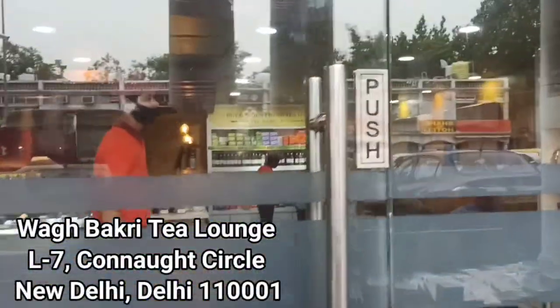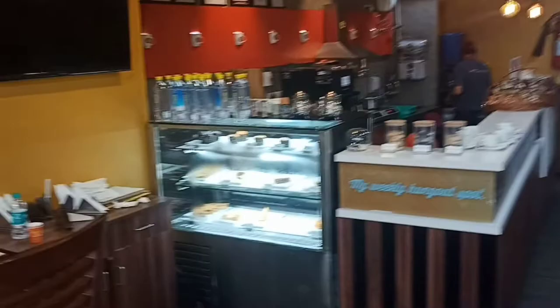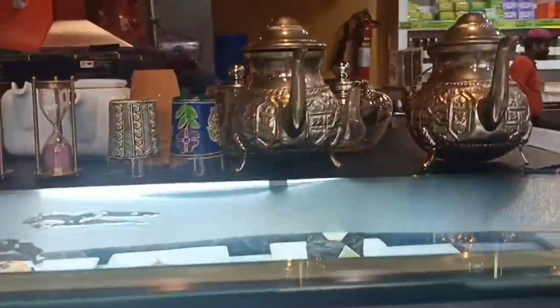This is Vaag Bakri Tea Lounge. Let's enter. This is a very compact and cozy tea lounge. There are all kinds of teas and infusions. Apart from this, there are samosas and light snacks. It's all about tea, basically.